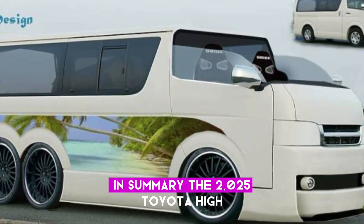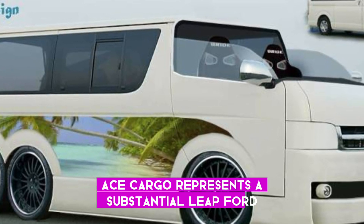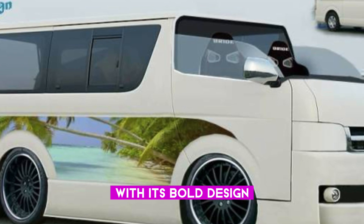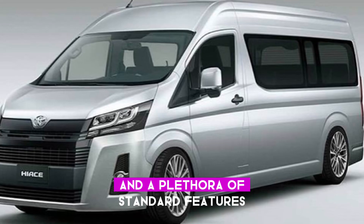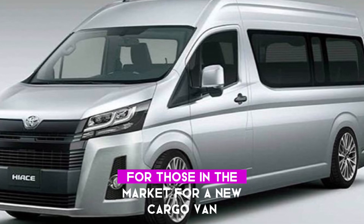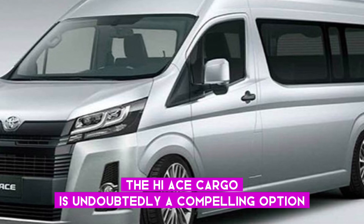In summary, the 2025 Toyota Hi-Ace Cargo represents a substantial leap forward with its bold design, enhanced interior, efficient engines, and a plethora of standard features. For those in the market for a new cargo van, the Hi-Ace Cargo is undoubtedly a compelling option.